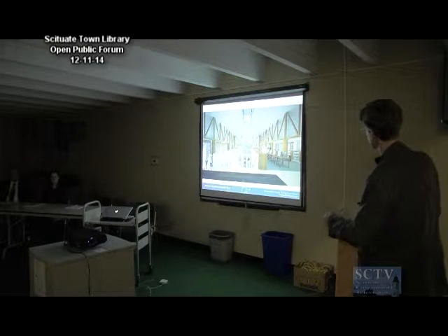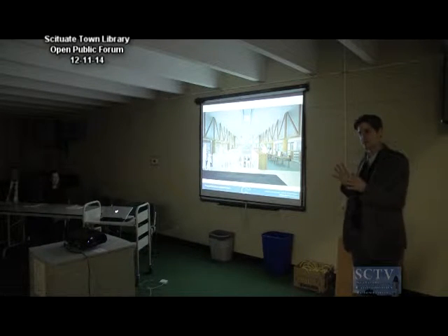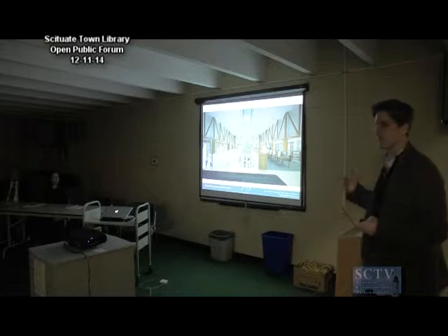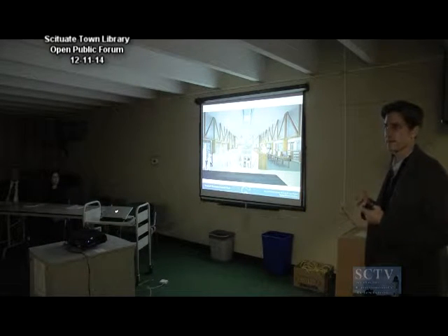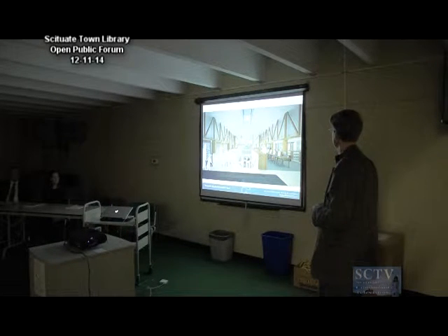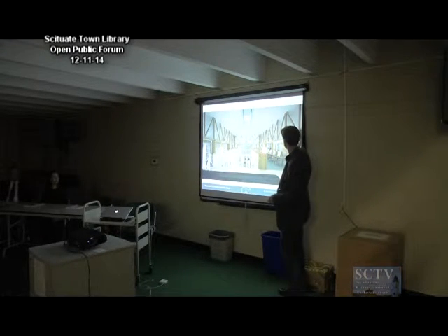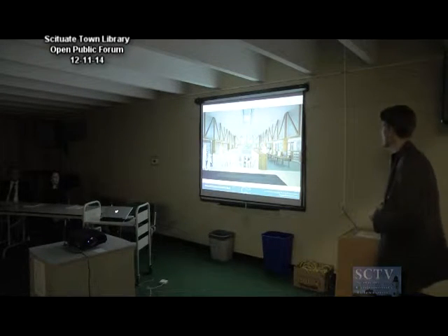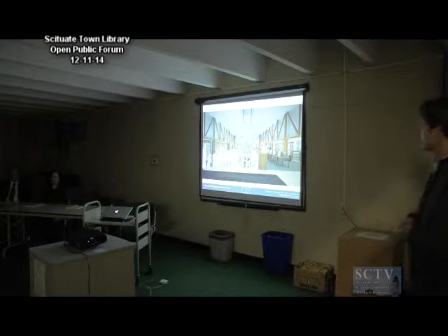I'll point out these trusses. It turns out that above the ceiling there's a series of heavy timber trusses — that's what holds up the whole existing roof. We've exposed those; they're actually in very good shape. The thought is to bring a little bit of warmth and scale into this central space by exposing them. There'll also be some very interesting lighting — a cove light that will backlight these trusses, adding a little bit of drama to this space at night. The lantern will also have lighting, so it'll maintain that beacon quality even at night.